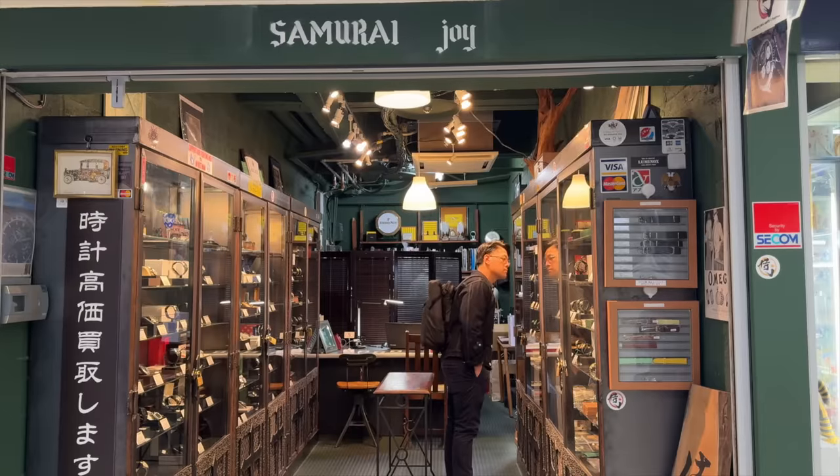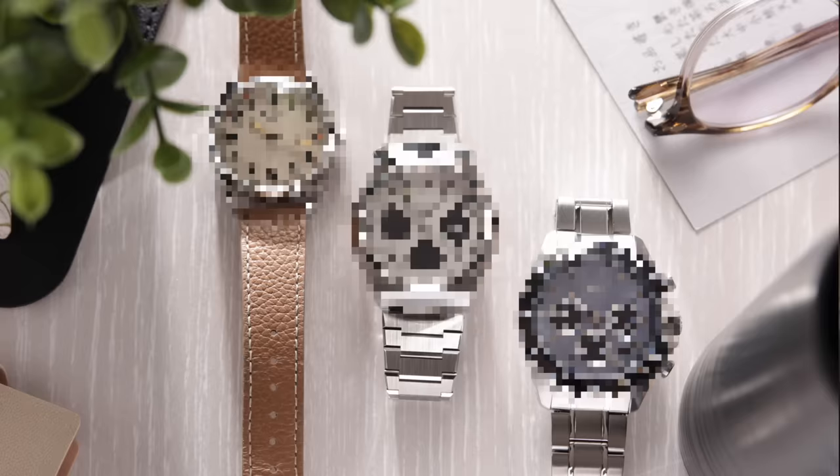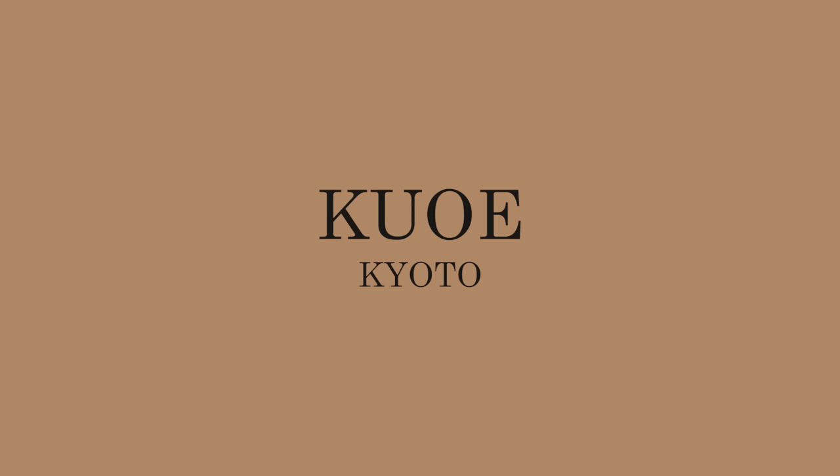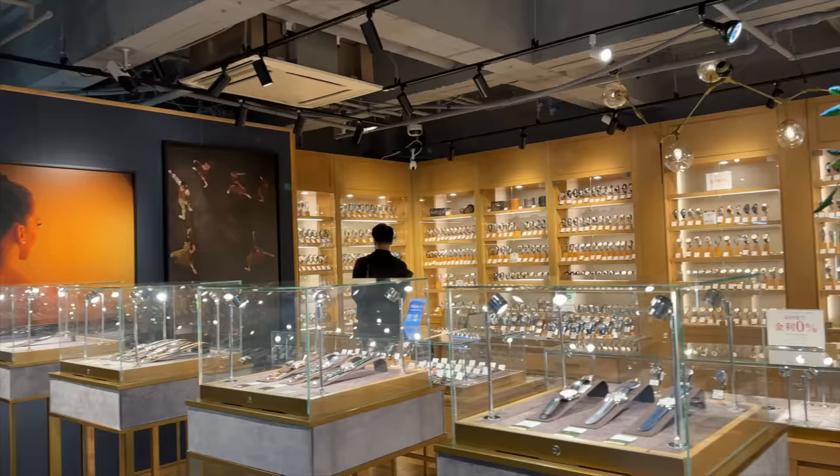I recently came back from a mission to Japan to find a watch to buy. I actually ended up with more than one, so stay tuned to see what I bought. And although this seems like an easy task, bear in mind that there are a ton of watches to choose from in Japan — Seiko, Grand Seiko, Citizen, Casio, Orient, Kuro no Tokyo, Kuo, Minase, and a whole lot more. So I've got a tip or two for shopping watches in Japan.